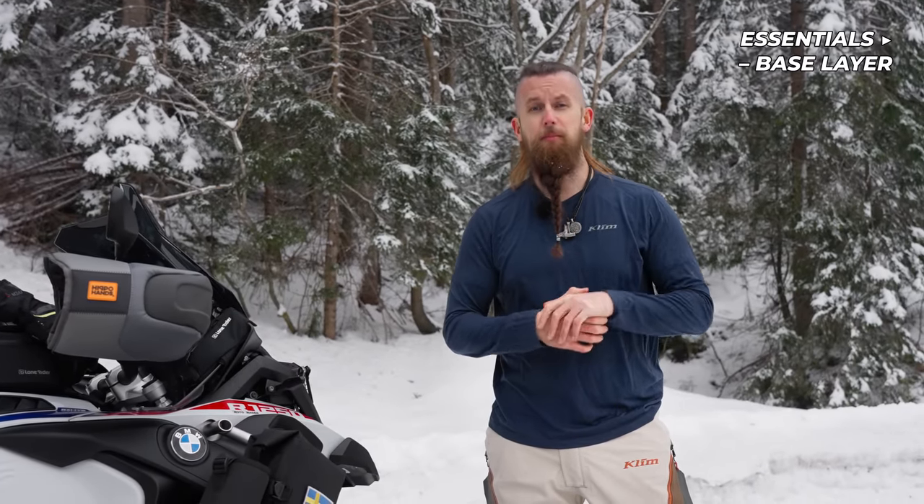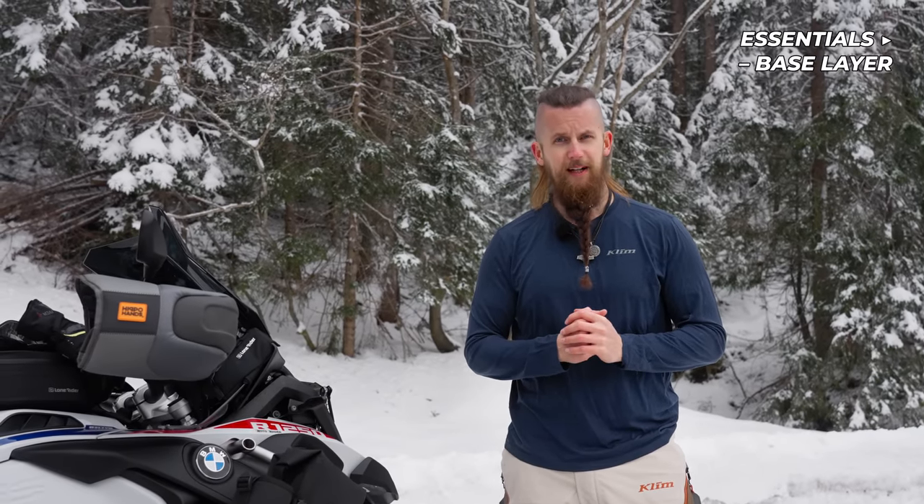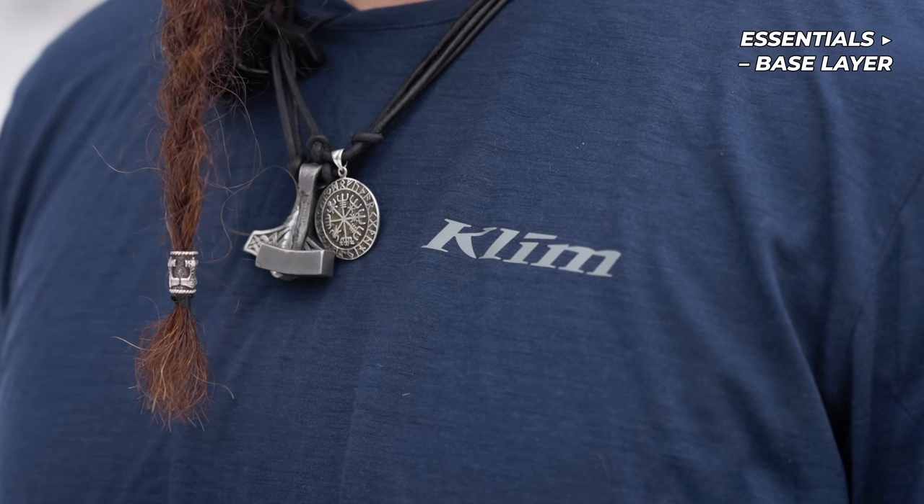Starting with the base layer, I always use a long sleeve shirt and long johns, both made out of merino wool. Why merino wool? Simply because it provides good insulation, transports moisture, keeps me warm even when it's wet, and it doesn't itch or smell. The Teton series from Climb that I'm using today is super comfortable, wicking moisture away and keeping my skin dry.